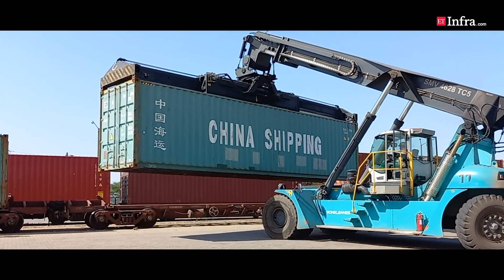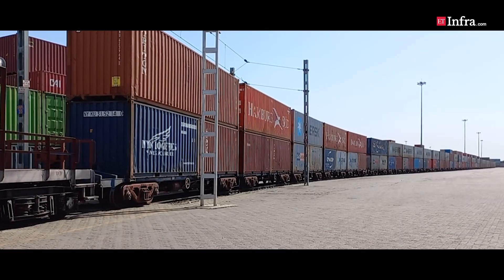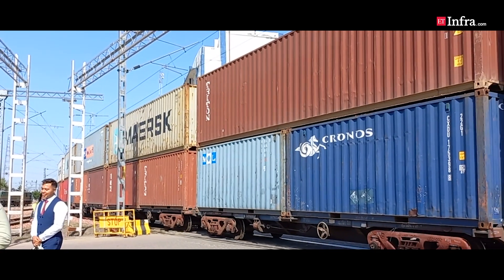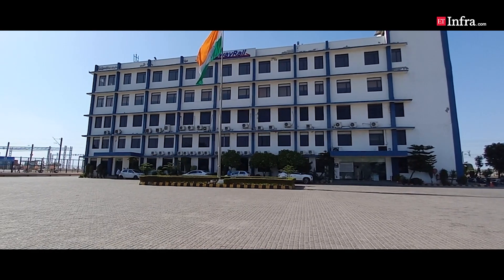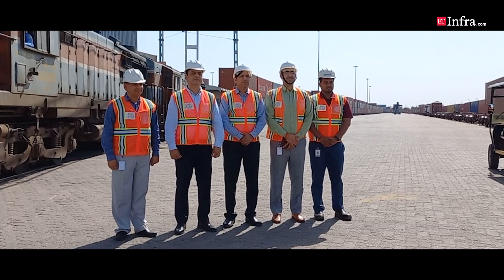In this episode by ATA Infra, we are going to give you an inside view of logistics and supply chain operations at an inland container depot at Gurgaon, operated by Gateway District Park, one of India's premier logistics companies.